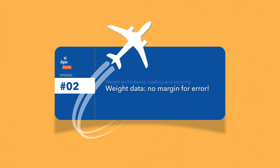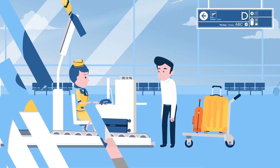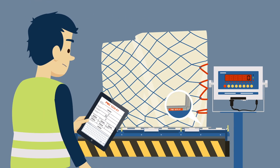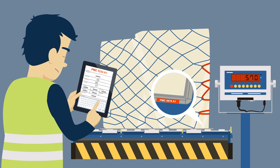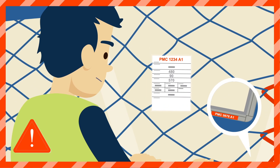Weight data — no margin for error. When a passenger checks in a piece of luggage, an entry error can easily happen. Similarly, when weighing a pallet or container, assigning a weight to the wrong load can have serious consequences.